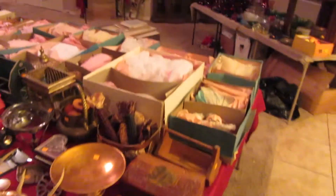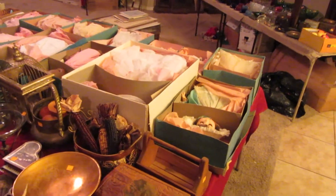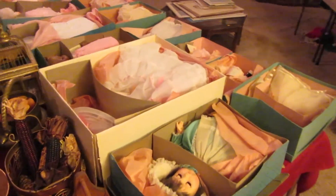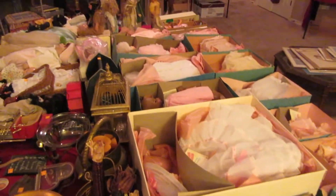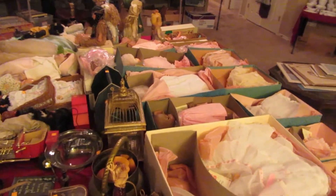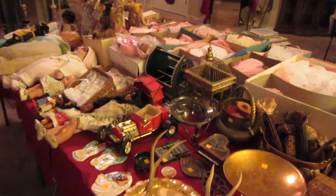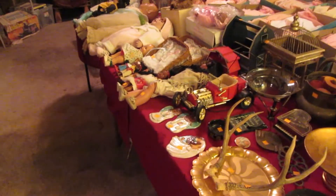On the big square table over here we've got in total probably over a hundred different dolls. There are probably 30 or 40 Madame Alexander dolls and then lots of other miscellaneous dolls. Most of the Madame Alexanders still have the boxes. We also have lots of composition dolls and some older porcelain dolls.